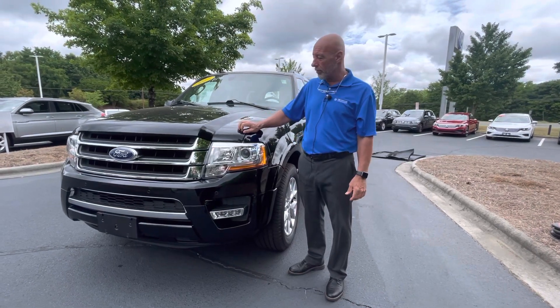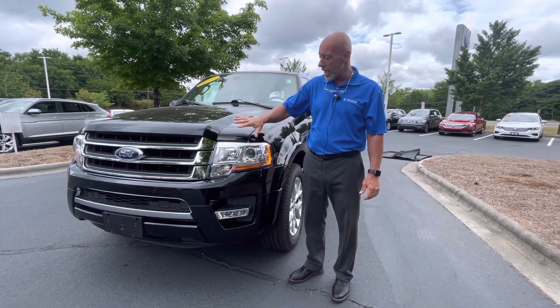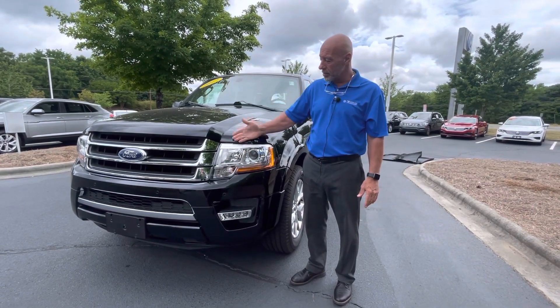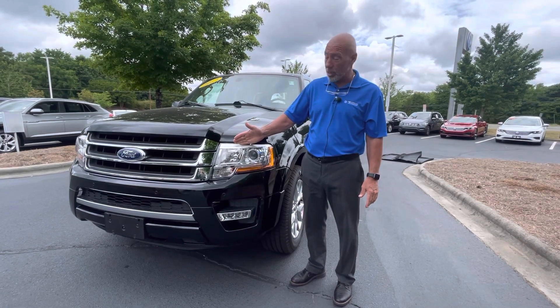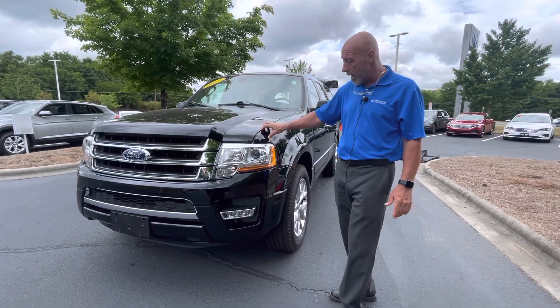Good morning Jeff, this is Craig over at Carolina Volkswagen. I know this isn't a Volkswagen Atlas, but it is a third row, seven passenger vehicle. This is a Ford Expedition, it's a 2017, it's the limited model, it only has 45,000 miles on it.